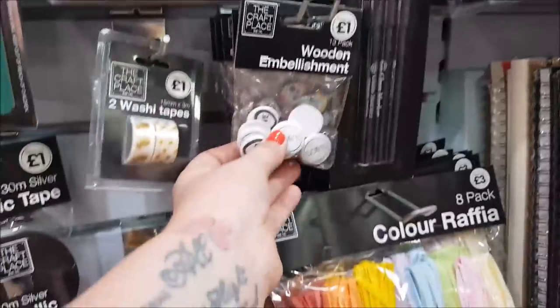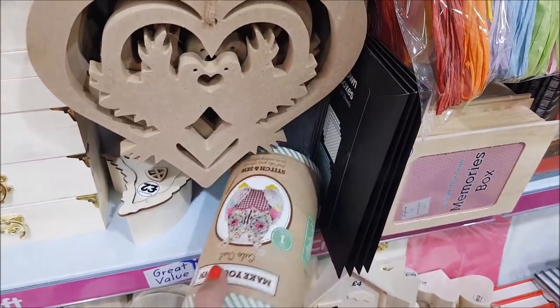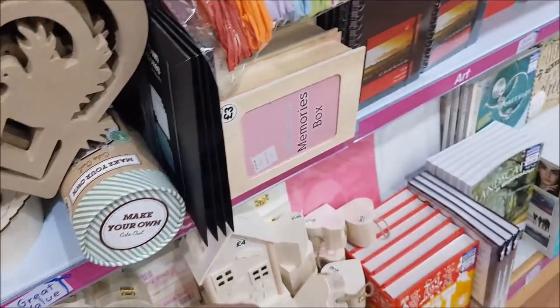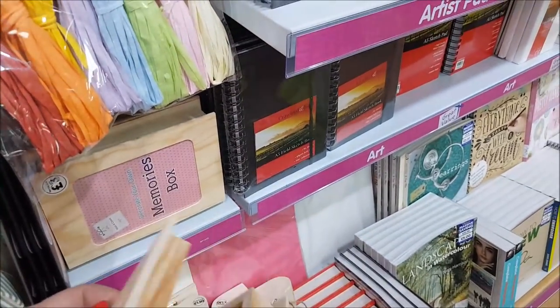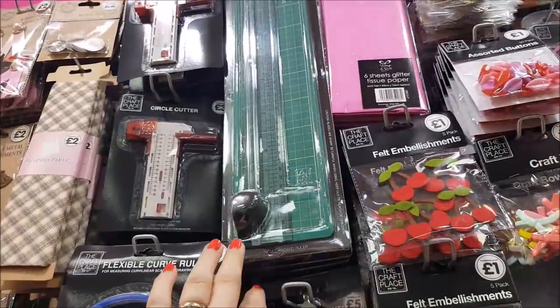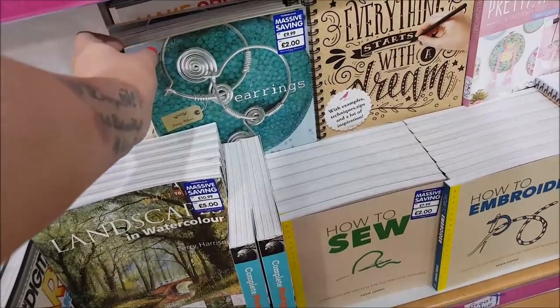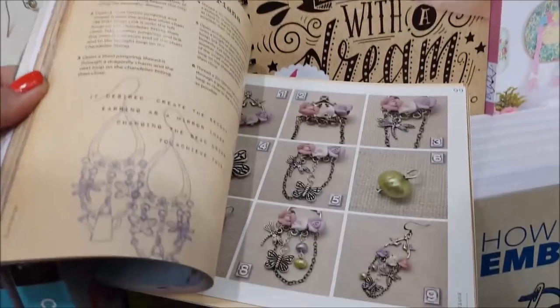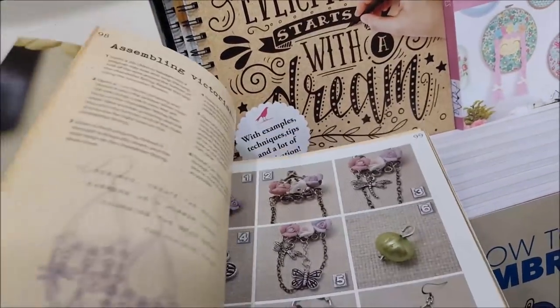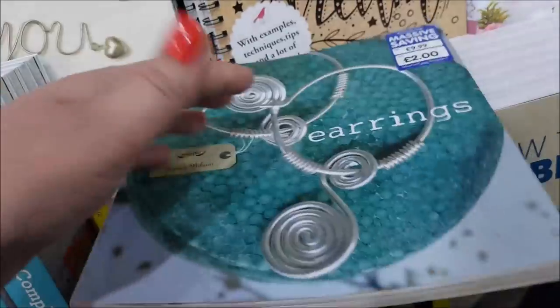Wooden letters for two pounds. There's coloured raffia — oh that's pretty! There's a 'Make Your Own Owl' stitch and sew for three pounds — that's cheap, isn't it? A memories box for three pounds. We've got beads, embellishments, crafting foil, paper tapes up there, and a paper trimmer. There's also a book showing you how to make earrings — it shows all different ways you can do things, like assembling charms. That's just two pounds.